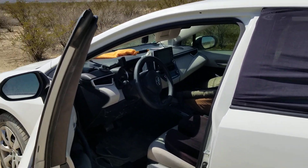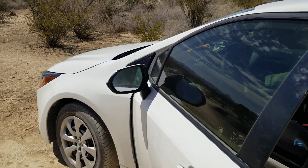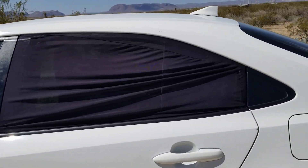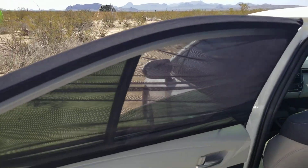Hey everybody, I'm gonna show you how I camp in my car. It saves a ton of money and honestly I am not mad at it — it's very comfortable.